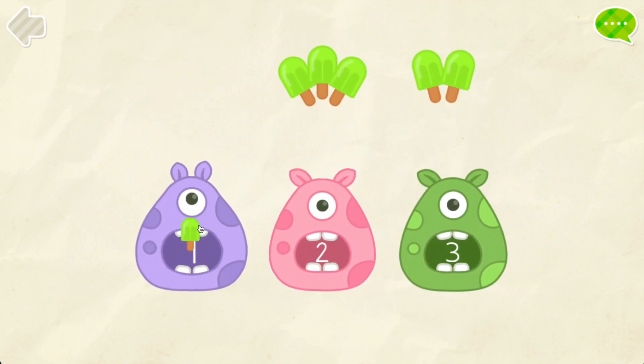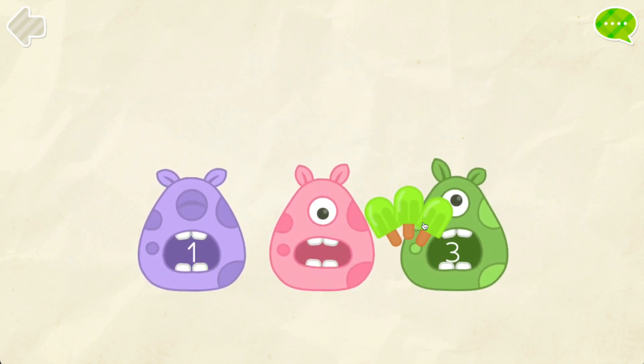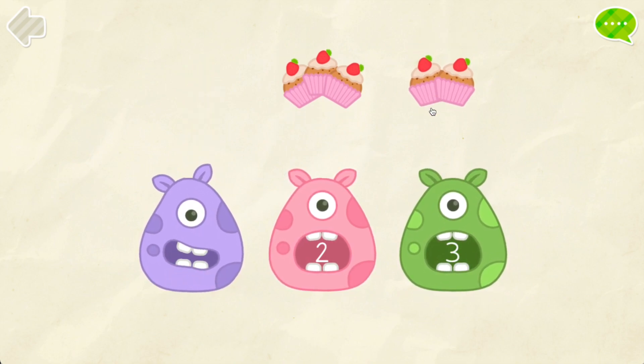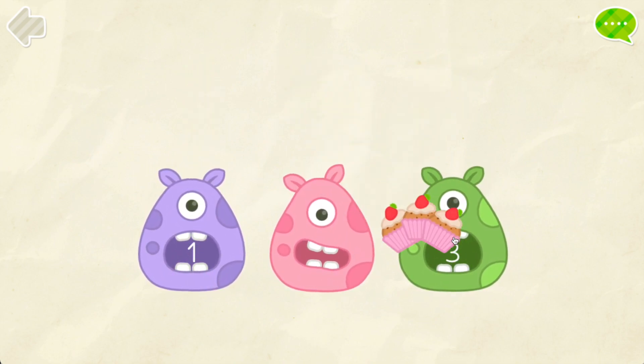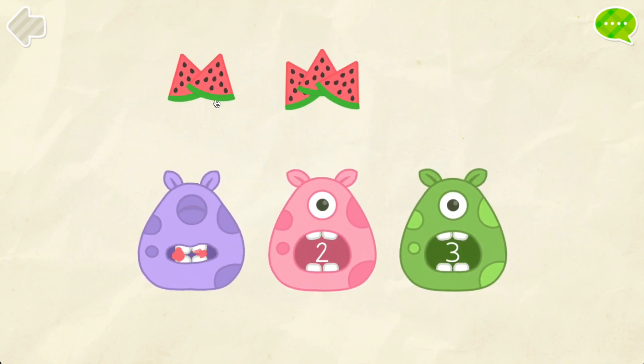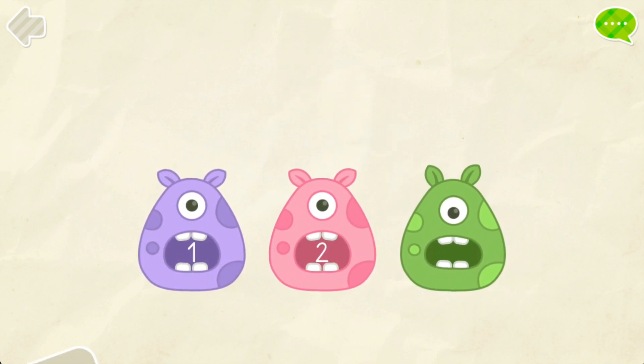One. Two. Three. One. Two. Three. One. Two. Three. That's it!